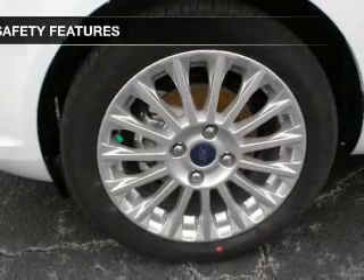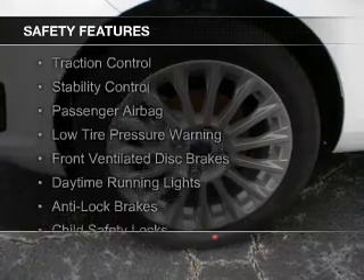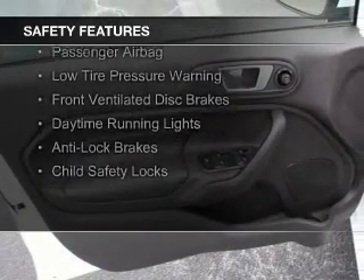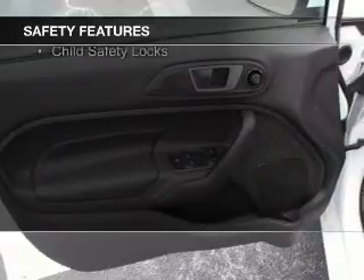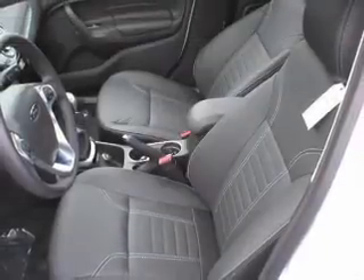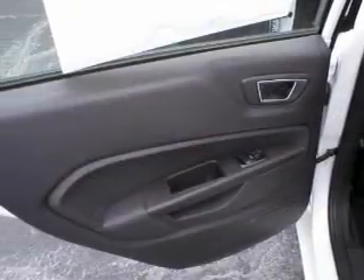Safety was made a priority with these features: curtain head airbags, side airbags, traction control, stability control, a passenger airbag, low tire pressure warning, front ventilated disc brakes, daytime running lights, anti-lock brakes, and child safety locks — great quality at a great price.